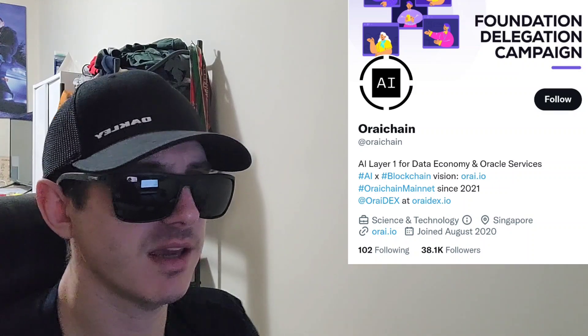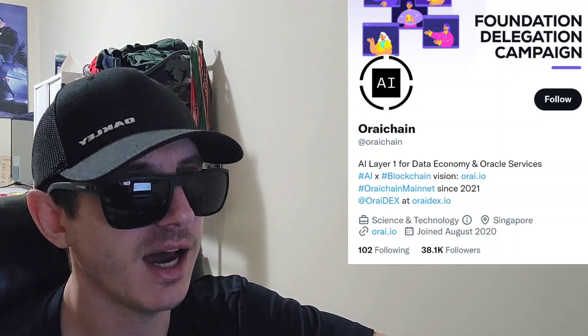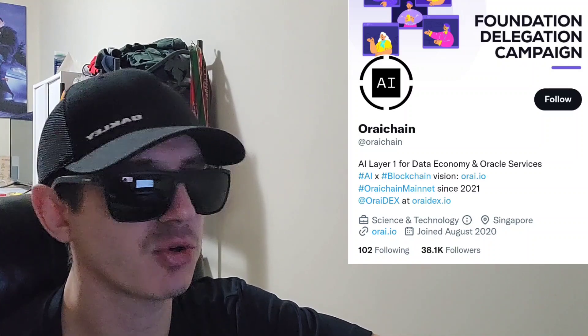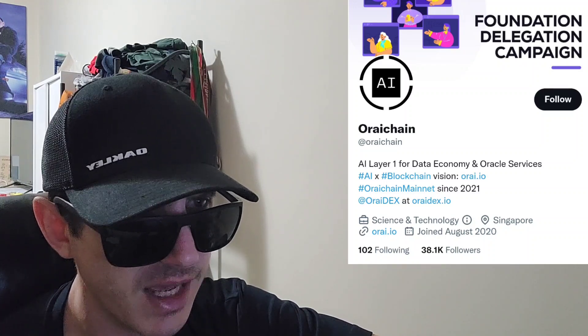What's up everybody? Logan here, stock investor aka crypto investor, back with another video. Today we're going over the ORAI chain. This token was in the top gainer section maybe about two days ago or so on CoinMarketCap — that's where I first saw it. You can find it listed on CoinMarketCap and their webpage is ORAI.io. Ticker symbol is ORAI.